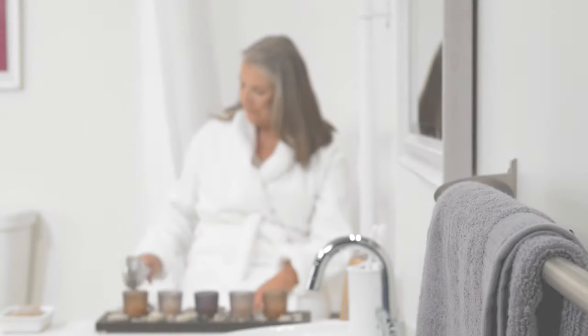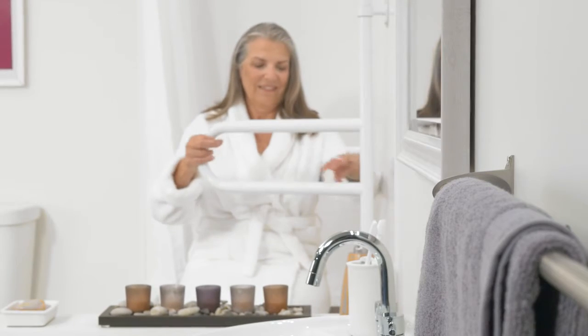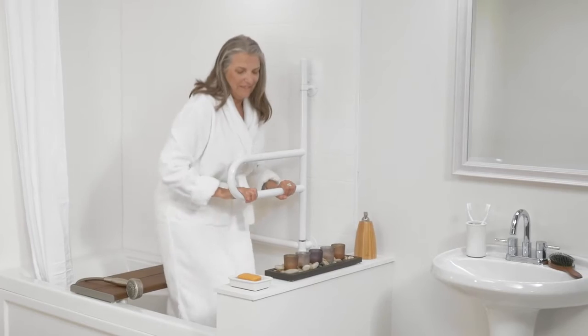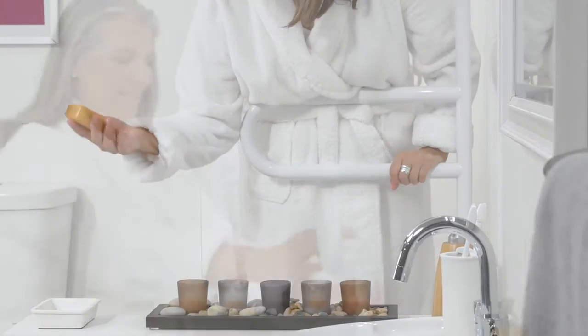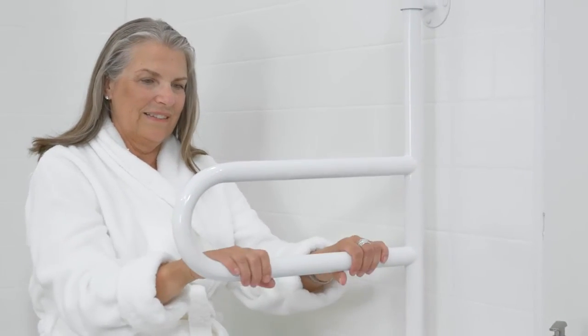The Dependa Bar is a complete and innovative bath and shower support system. This product provides centralized support to keep you safe during transfers and bathing motions. It features HealthCraft's pivot and lock technology, with five positions placed every 45 degrees.